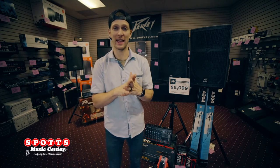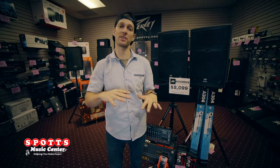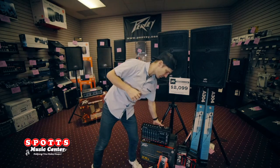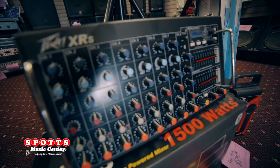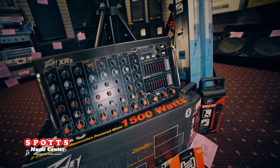This system would be great for any DJ, any band looking to get a professional sound and push a lot of volume, because we're throwing the XRS powered mixer in with this package. It has 1500 watts, and you can run monitors with this system.